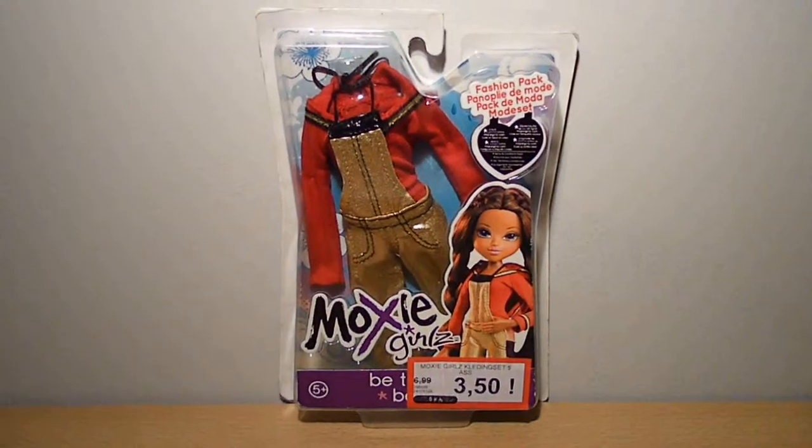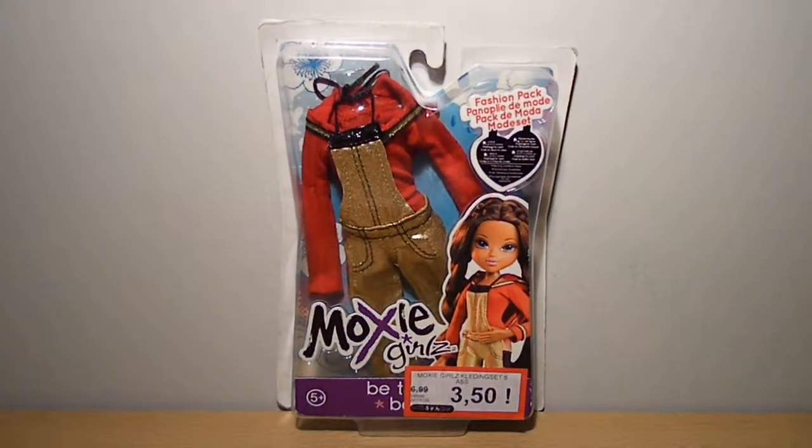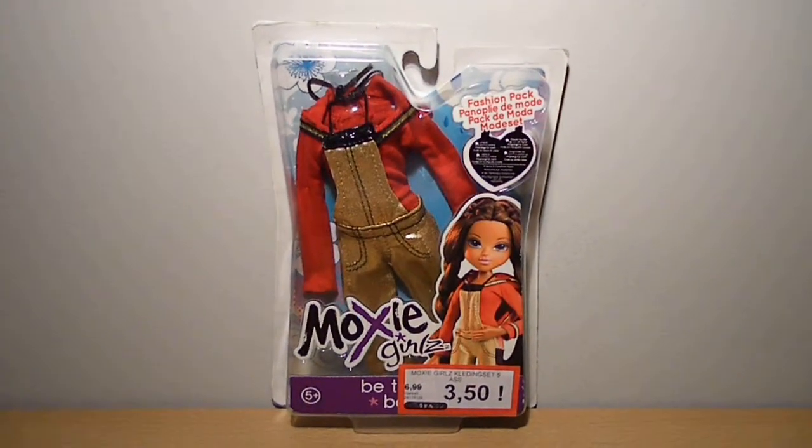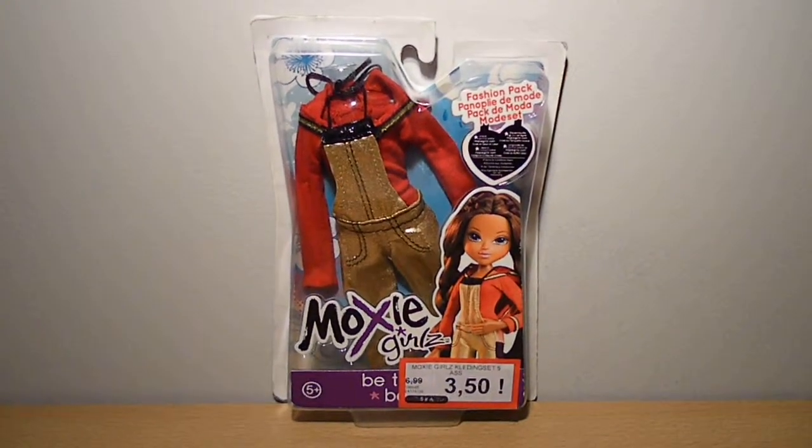Hey guys, here's my review on the Moxie Girls fashion pack, which I bought on January the 30th at Bart Smith. Shout out to my colleagues!